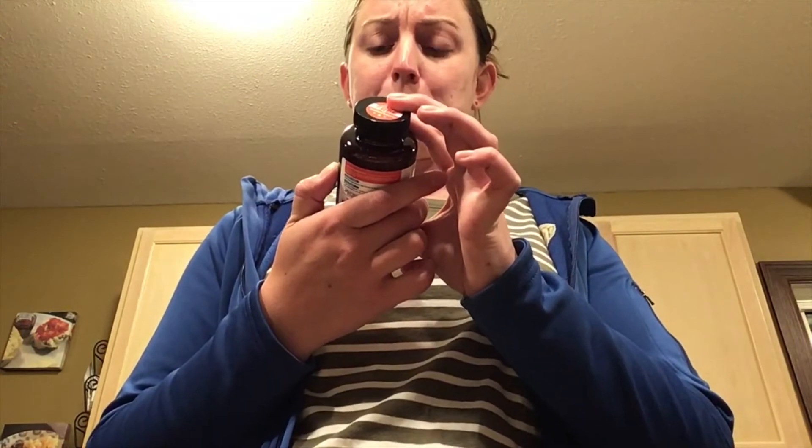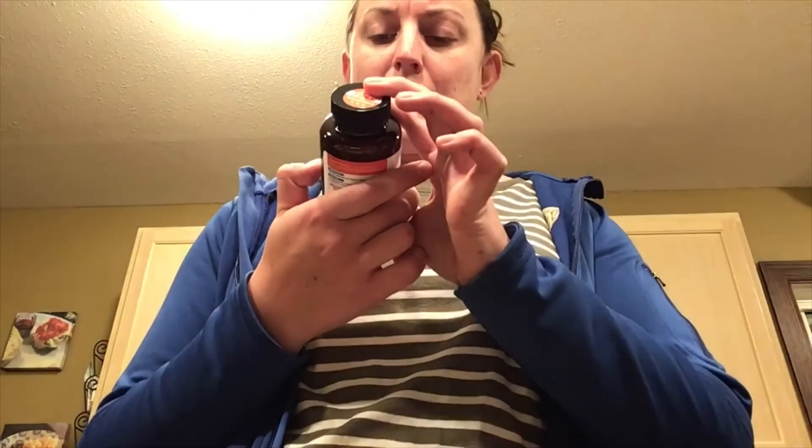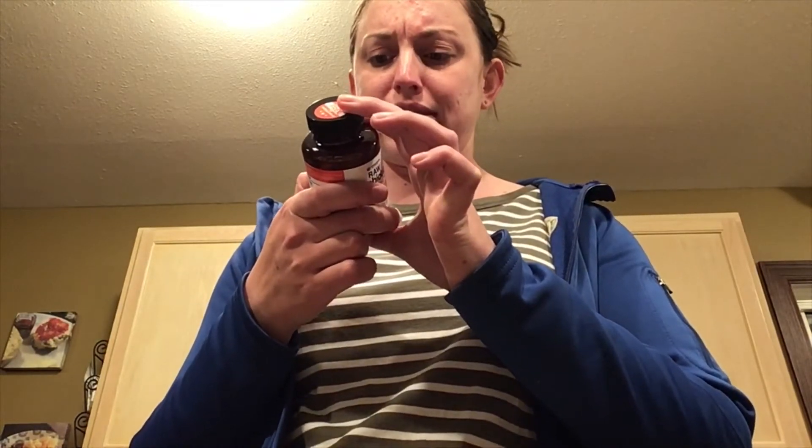It's got 100 billion CFU, like I said. I'm not going to read off all the different strains. But it's got prebiotics in there — chicory root, fiber gum, artichoke root, gum arabic, and a few others.